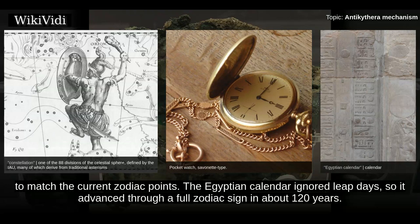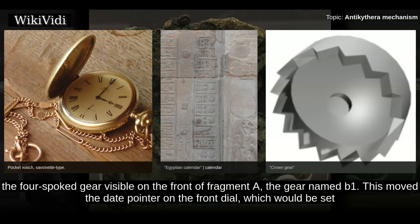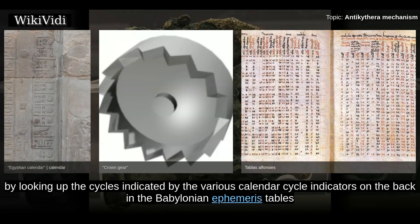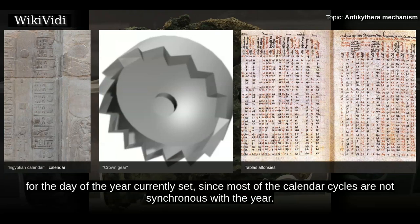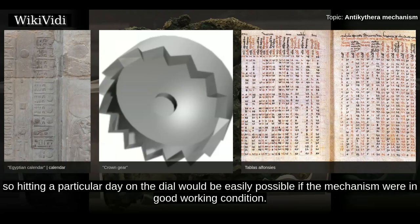The Egyptian calendar ignored leap days, so it advanced through a full zodiac sign in about 120 years. The mechanism was operated by turning a small hand crank which was linked via a crown gear to the largest gear — the four-spoked gear visible on the front of fragment A, the gear named B1. This moved the date pointer on the front dial, which would be set to the correct Egyptian calendar day. The year is not selectable, so it is necessary to know the year currently set, or by looking up the cycles indicated by the various calendar cycle indicators on the back in the Babylonian ephemeris tables. The crank moves the date pointer about 78 days per full rotation, so hitting a particular day on the dial would be easily possible if the mechanism were in good working condition.